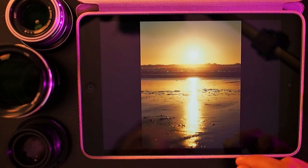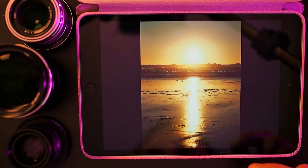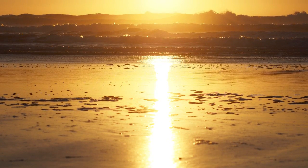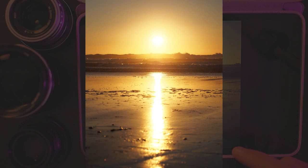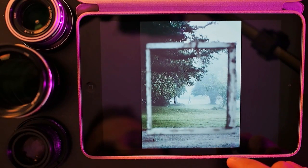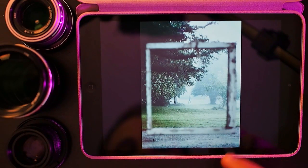On that same trip, this shot is with the Olympus 45mm lens, a bit further north on the Oregon coast in a town called Lincoln City. I really like the way the lens didn't flare with this shot, I like the colors of the sunset, and I like the way the reflection of the sun is creating this almost lightsaber-like form on the water.